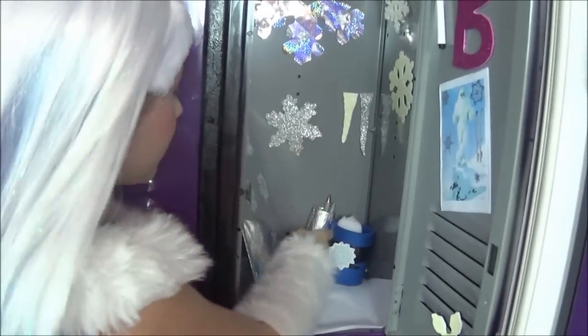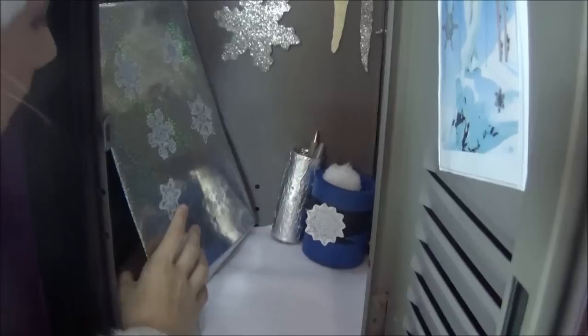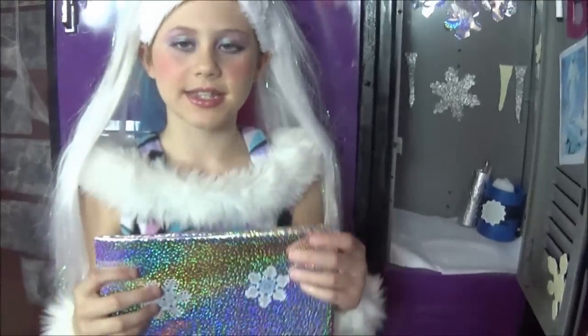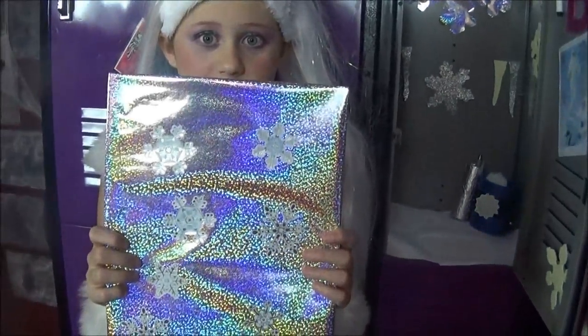Second, I have at the bottom of my locker I have two pens. And right here I have my folder where I keep all of my school supplies and stuff like that. And it is very frosty as you can tell.